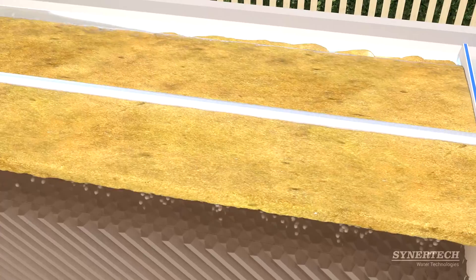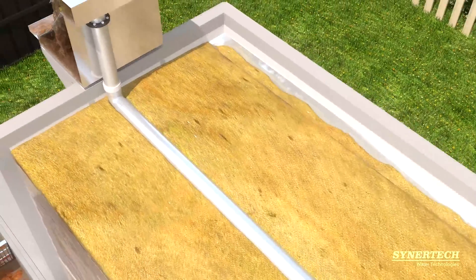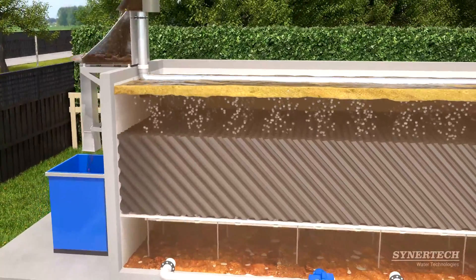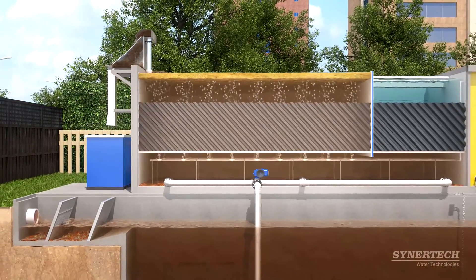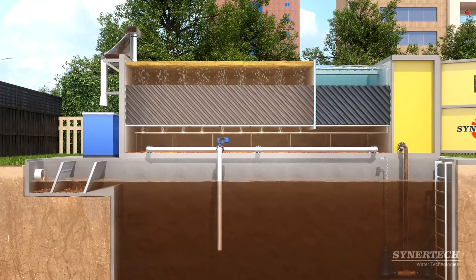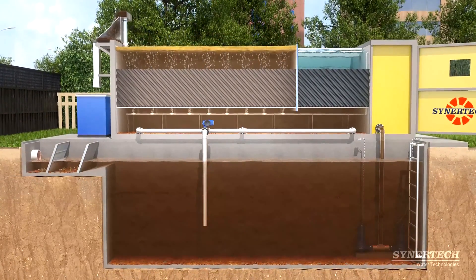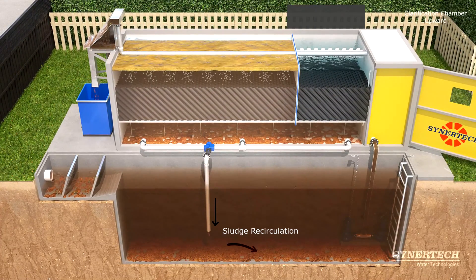Separation of fats is achieved by coalescence and forced flotation, with a perimeter collecting channel that allows the removal of floaters. A timed purge and recirculation system manages activated sludge back to the center of the septic tank.